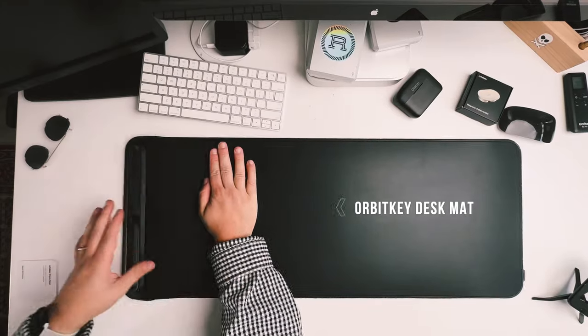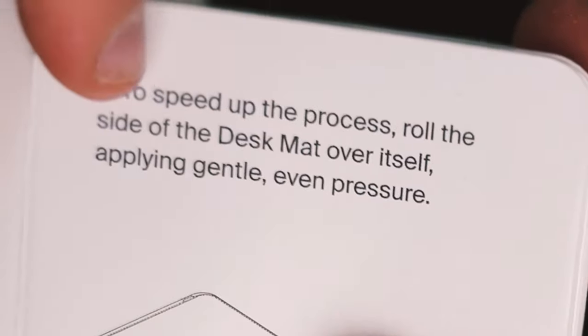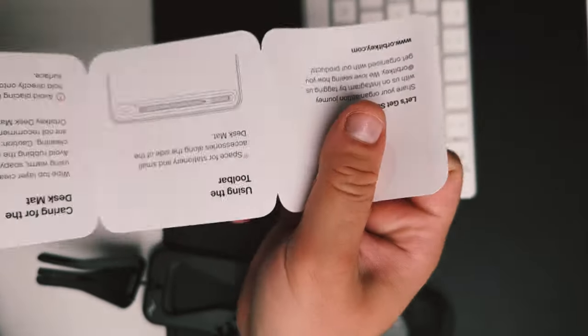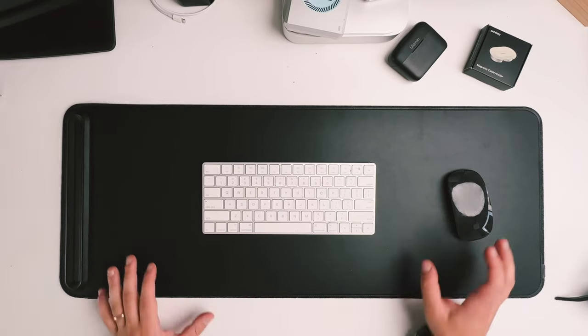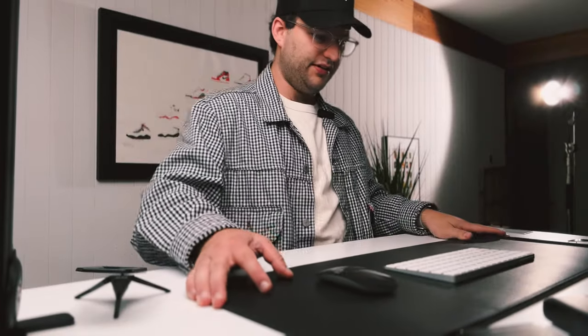As the instructions say, it may take up to 72 hours for the whole thing to flatten out. To speed up the process, roll the side of the desk mat over itself applying gentle, even pressure — already did that. Using the hideaway cable management gives more of a central organizational system, like a command center if you will. This is a really nice piece to have on your desk.